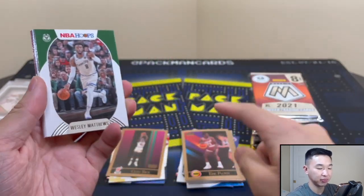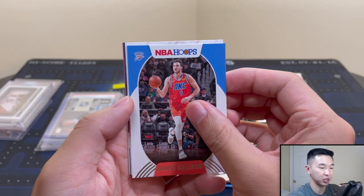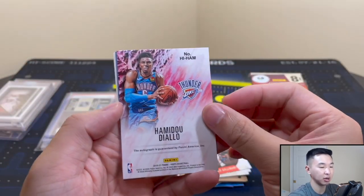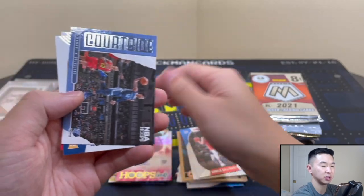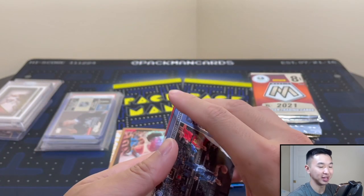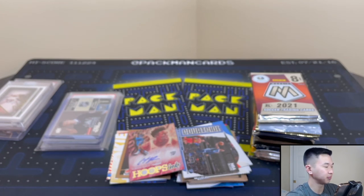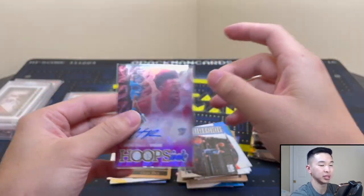Ready for an auto? We got Hamadou Diallo from Donruss — it is a vet auto. He's not with the Thunder anymore but I'll take it. And there's always an Azabuki — that's just how life goes. I could have sworn I had a sleeve prepared. Hamadou Diallo, I feel like I've pulled him a million times in 2018-19.